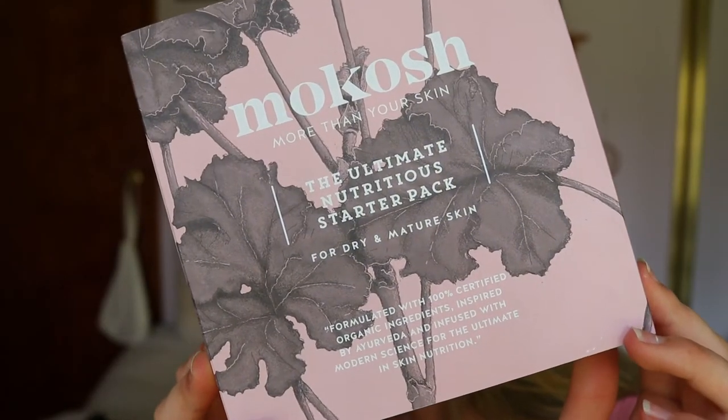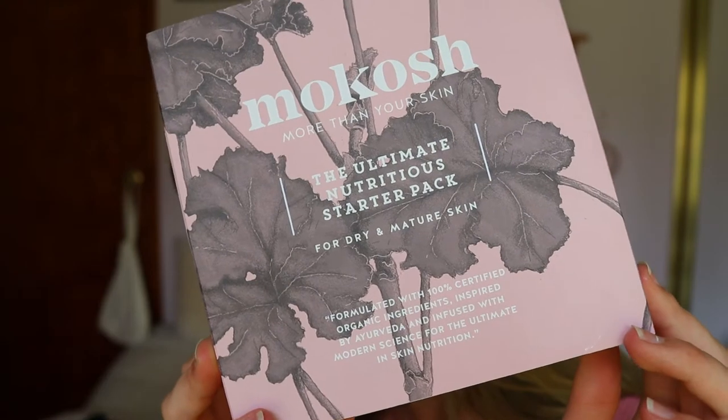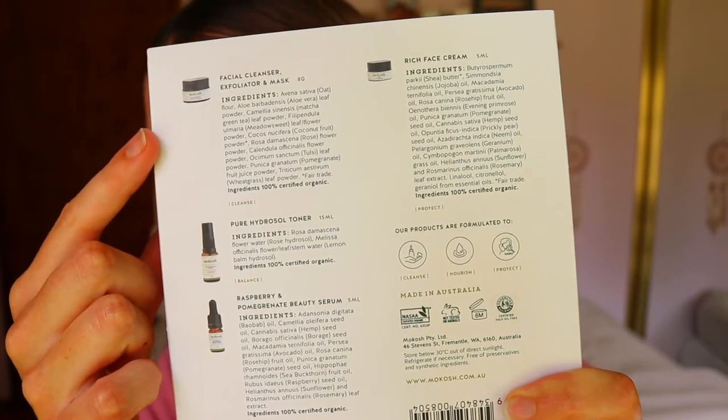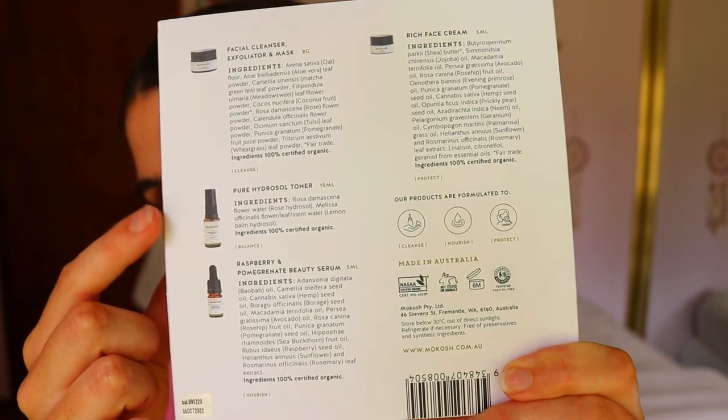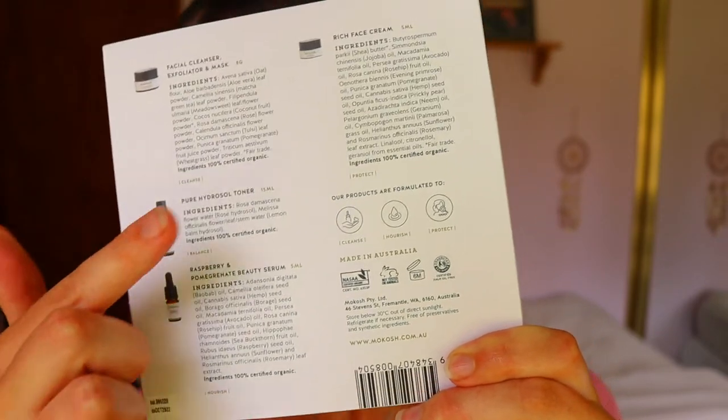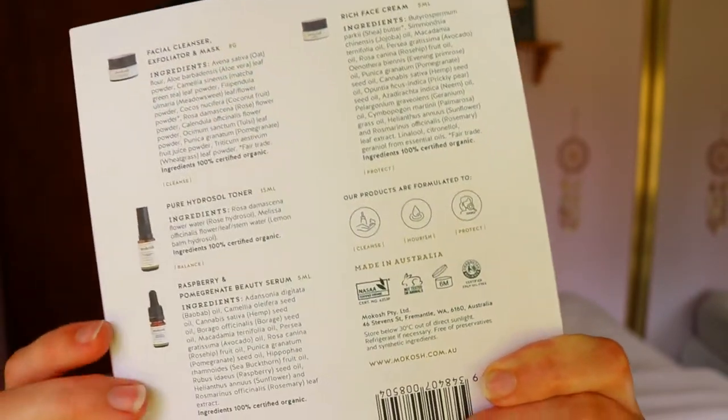They've given me a few things. I've got the Ultimate Nutritious Starter Pack for dry and mature skin. Inside you get a facial cleanser exfoliator and mask, a pure hydrosol toner, a raspberry and pomegranate beauty serum, and a rich face cream. Their products are formulated to protect, nourish, and cleanse the skin. They're certified organic, not tested on animals, and certified palm oil free — I love that.